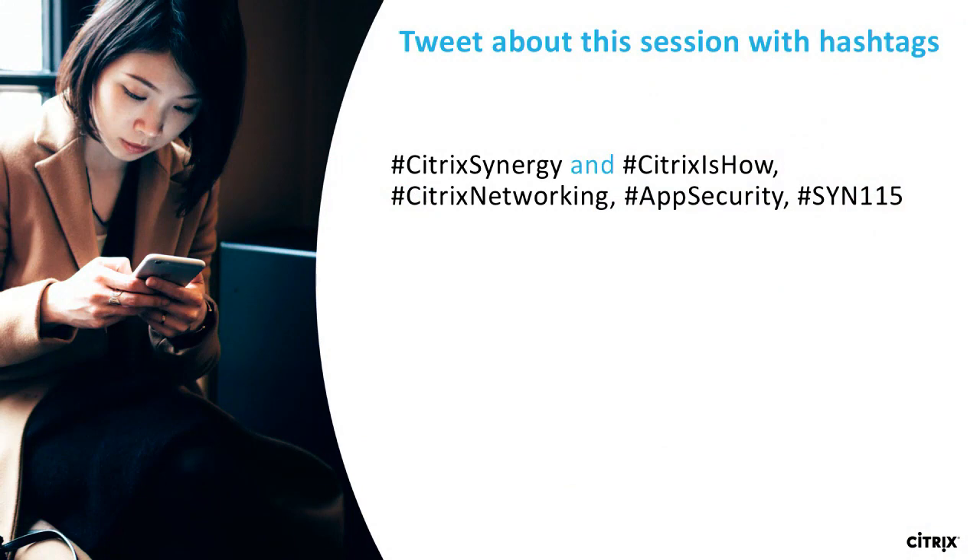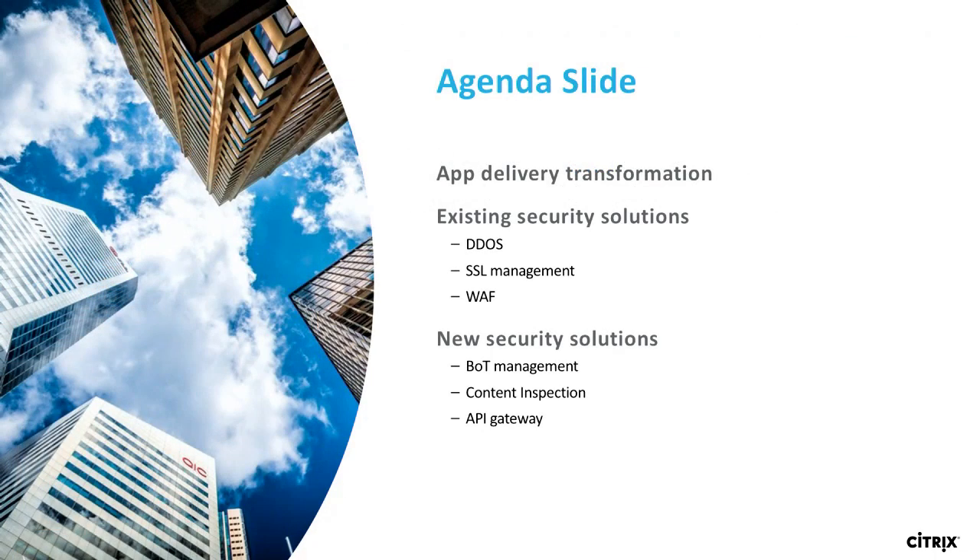If you feel like tweeting, please help yourself — app security, SIN115, Citrix Synergy. What we're going to go over today is where app security delivery transformation is happening, some of our existing solutions we have in place, and some new security solutions we're bringing online shortly.